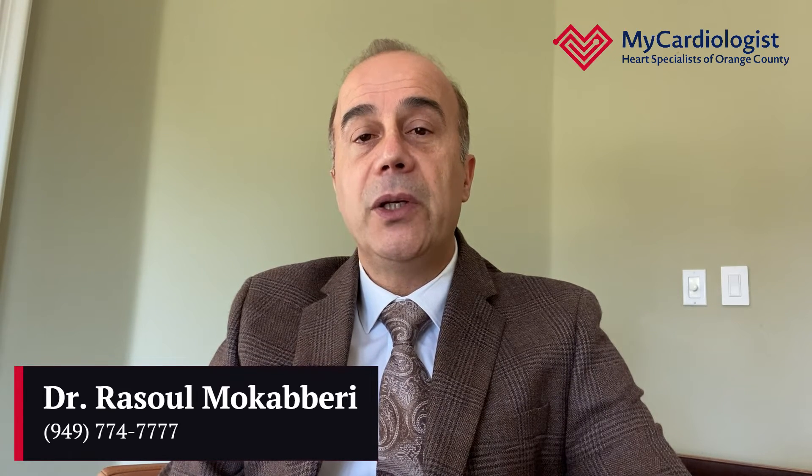Hello dear friend, we talked about atrial fibrillation in the prior two videos. Now let's continue with the treatment of atrial fibrillation.